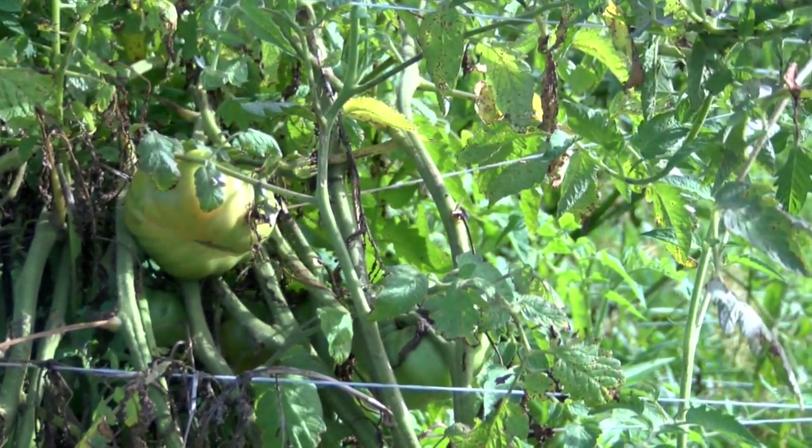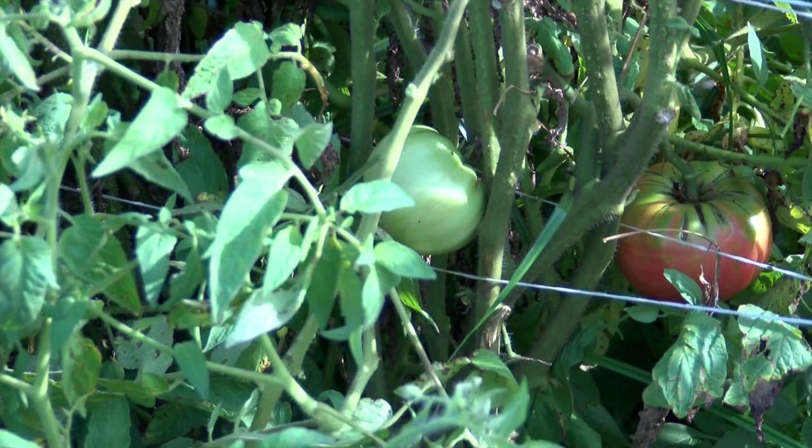Once the tomato plant has been transplanted, it takes an average of 75 days before the tomatoes are ready to be harvested. The plants start out from a flower, and from flower to harvest is 35 days. So the tomato will grow for 35 days before it's actually ready to harvest.